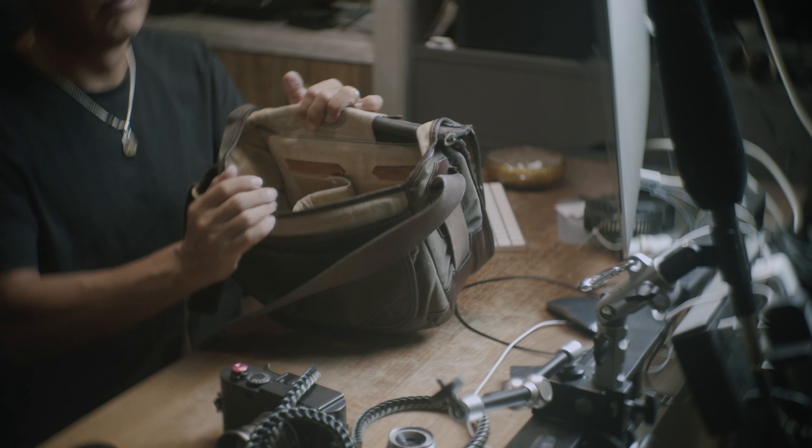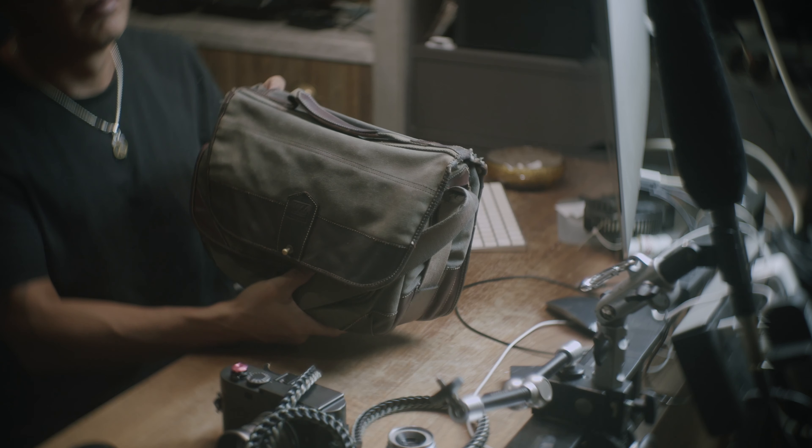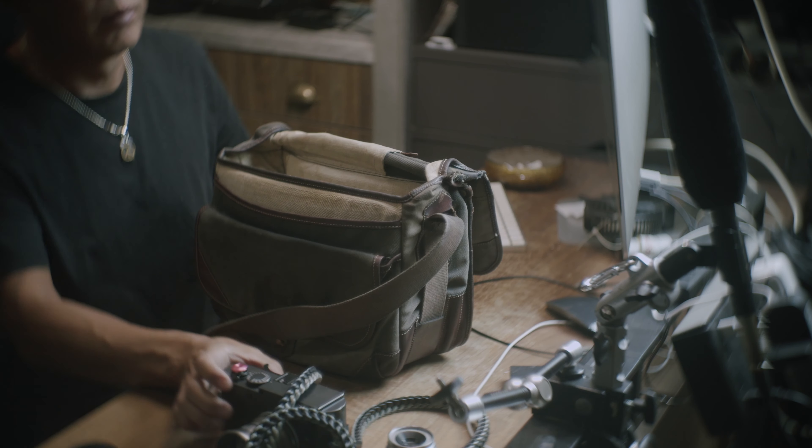Looking for a new camera is pretty straightforward — it's going to be the Leica Monochrome. And while I'm at it, I might as well update everything, including the camera bag.